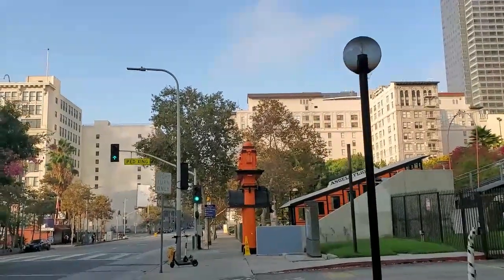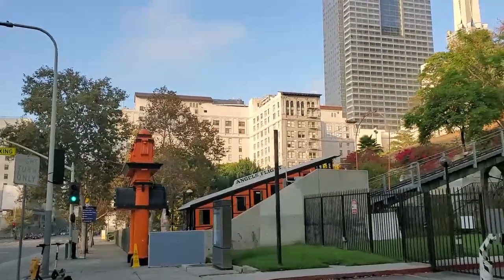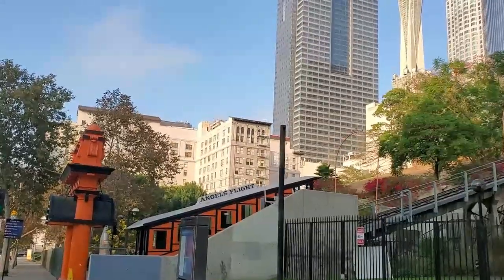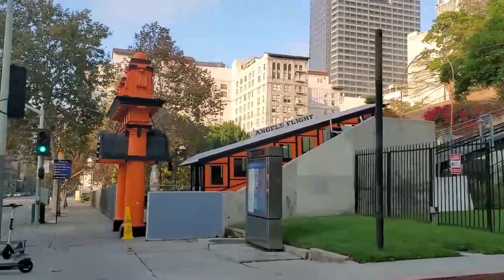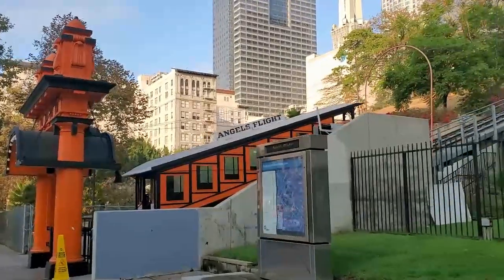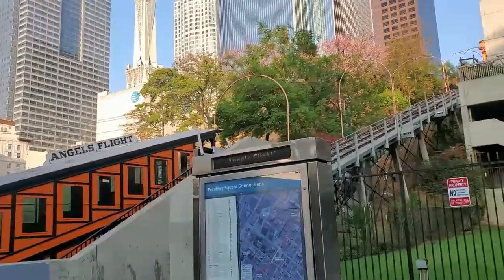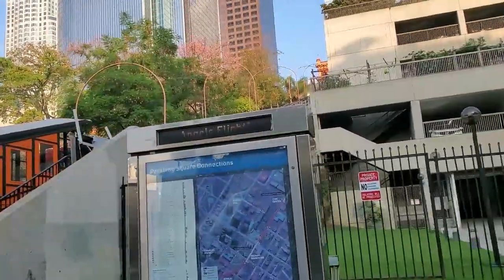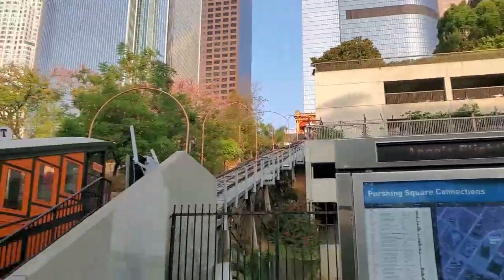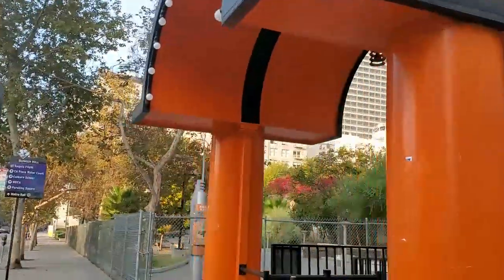Built in 1901 with financing from Colonel J.W. Eddy at the Los Angeles Incline Railroad, Angel's Flight began at the west corner of Hill Street at 3rd Street and ran for two blocks uphill northwestward to its Olive Street terminus. Angel's Flight is a landmark historic 2-feet-6-inch narrow-gauge funicular railroad in the Bunker Hill District of downtown Los Angeles.